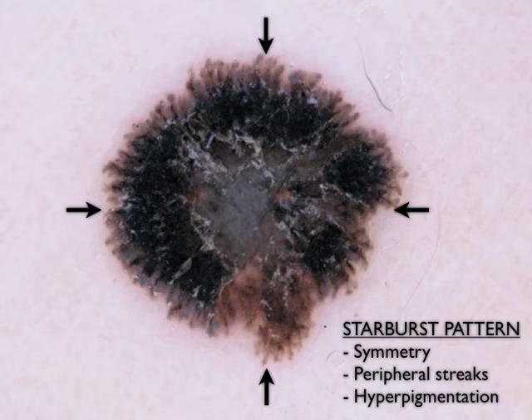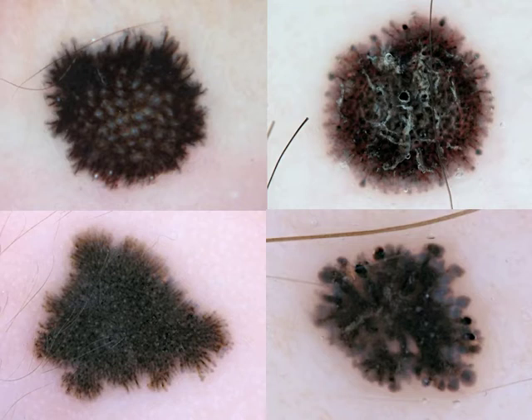This is because of the characteristic starburst pattern. Starburst pattern means that we can see peripheral streaks, as indicated by the arrows, which are finger-like projections that arise usually from a heavily pigmented center. Here are some examples of starburst nevi. In all lesions, we see the stereotypical appearance of a heavily pigmented center and streaks at the periphery.